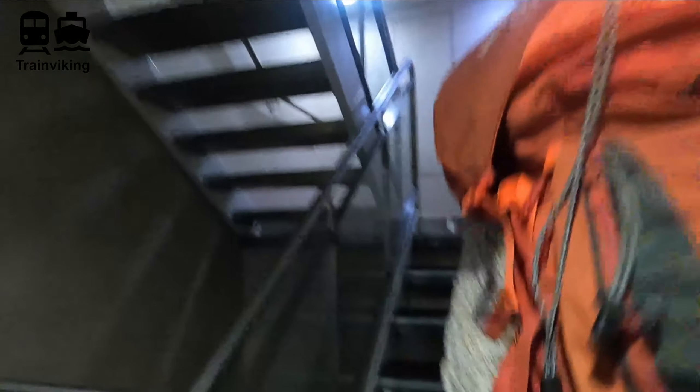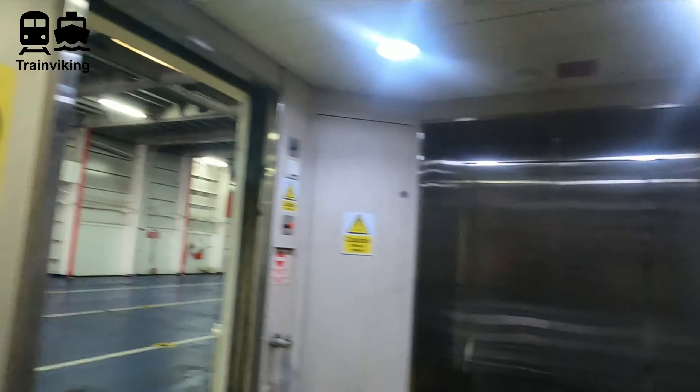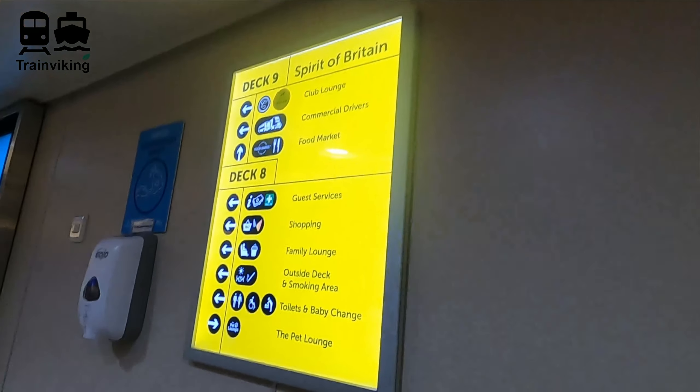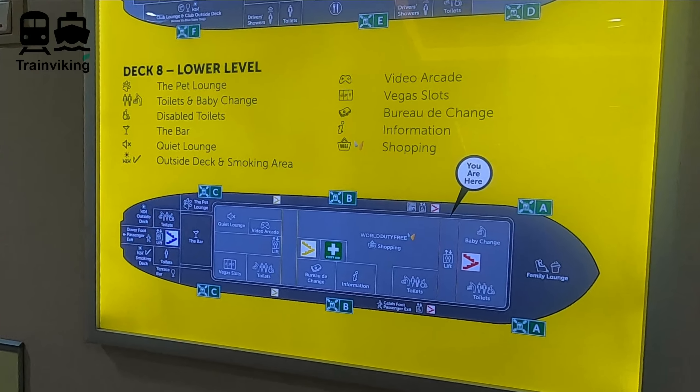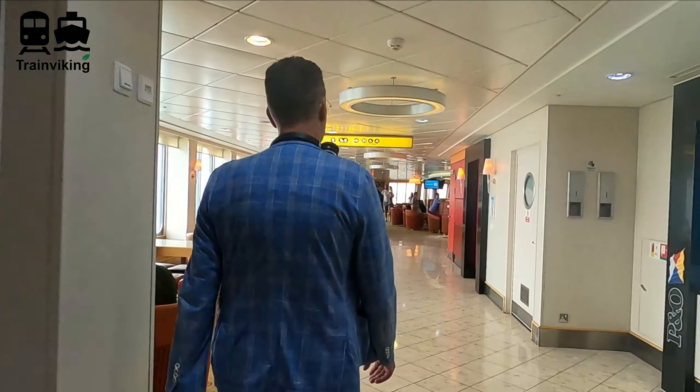The vessel I'm traveling on today is the Spirit of Britain. There's also an identical ferry called the Spirit of France — both run on the Calais-Dover route. The capacity is 2,000 passengers, 1,059 cars, and 180 trucks. These vessels have been in service since 2011 and are quite new, especially for the maritime industry. They've been designed with the environment in mind, making them quite energy-efficient. We were dropped off at deck three; most facilities are at decks eight and nine, with the other decks being car decks you're not supposed to access during the crossing.